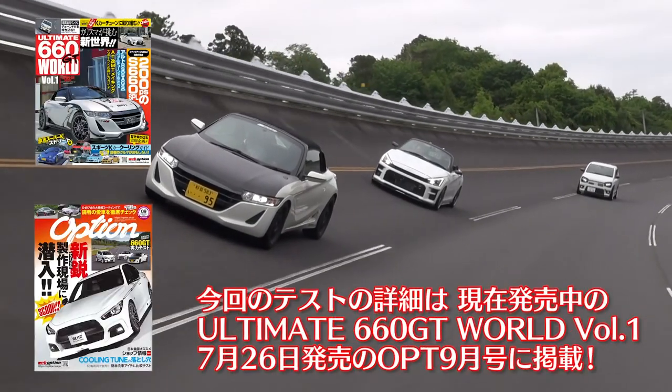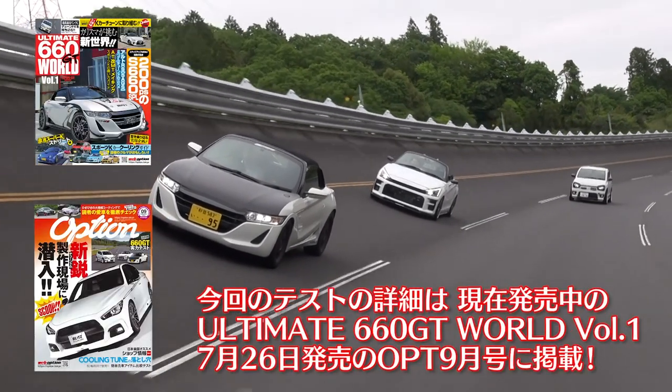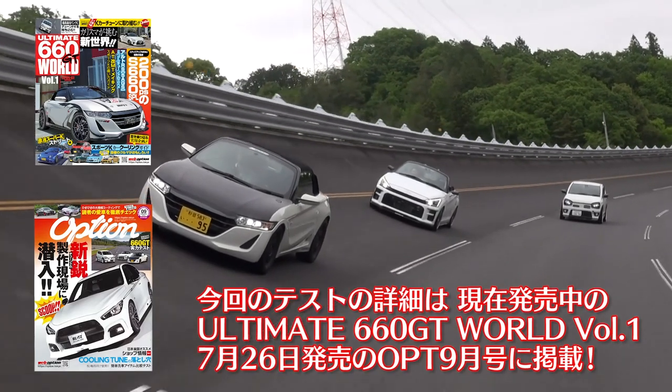Find out more on Ultimate 660 GT World Volume 1, Option September Edition.